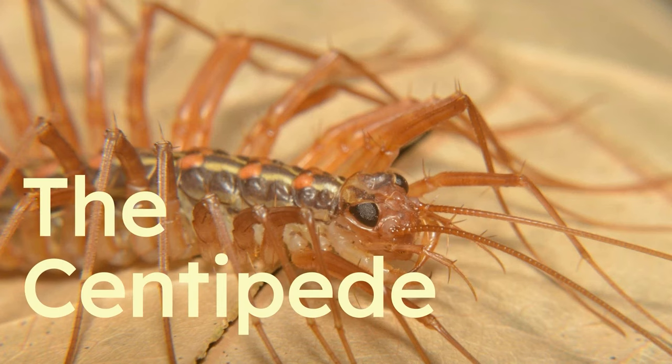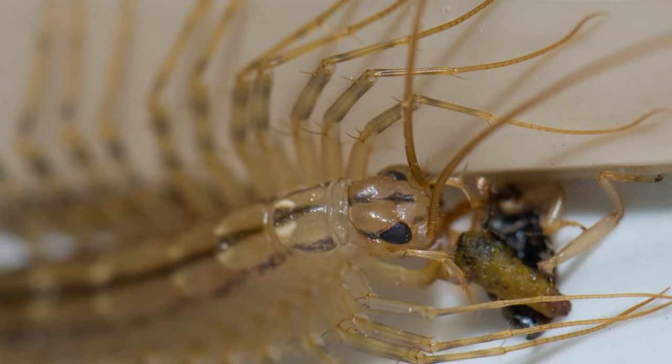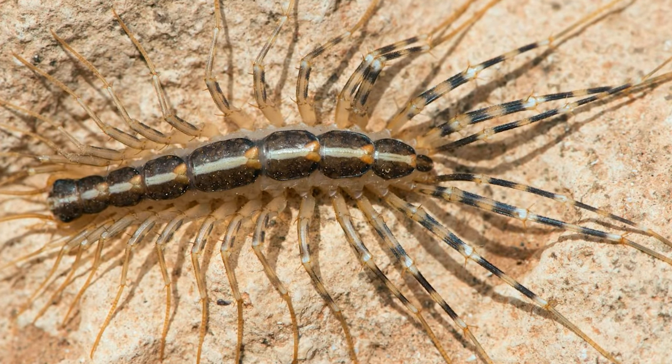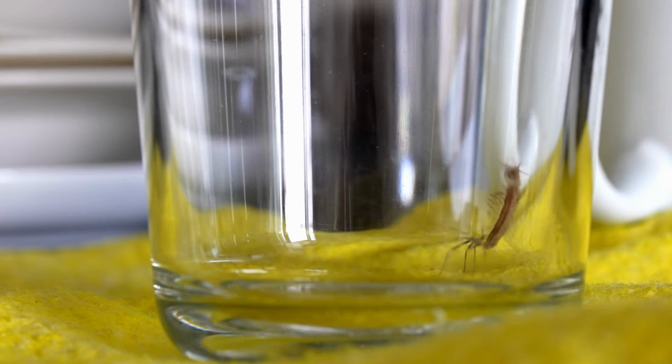The centipede. Centipedes are multi-legged arthropods that are related to insects. They live in damp areas like basements and bathrooms, and they like to come out at night so you don't see them as much. They're cool because all those legs come in handy if they're attacked — they just leave a couple behind to make a fast escape.